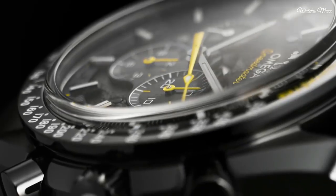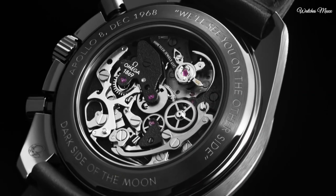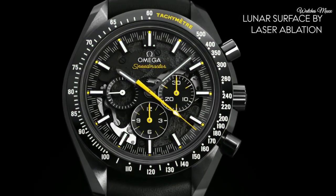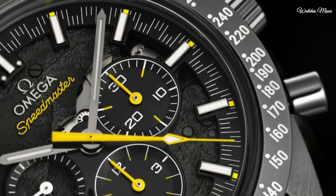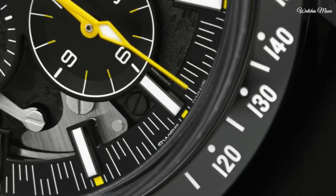Scratch resistant sapphire crystal. Pull push crown. Case size 44.25 mm, case thickness 16.5 mm, band width 21 mm, water resistant 50 m. Functions: chronograph, date, hour, minute, second, chronometer, tachymeter. Swiss made.